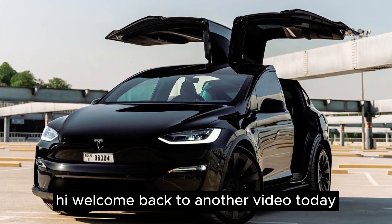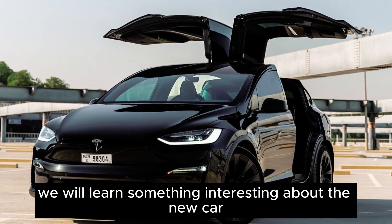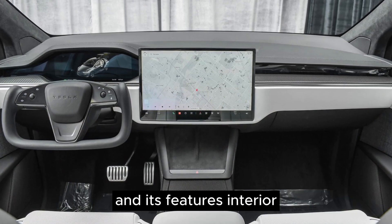Hi, welcome back to another video. Today, we will learn something interesting about the new car and its features.